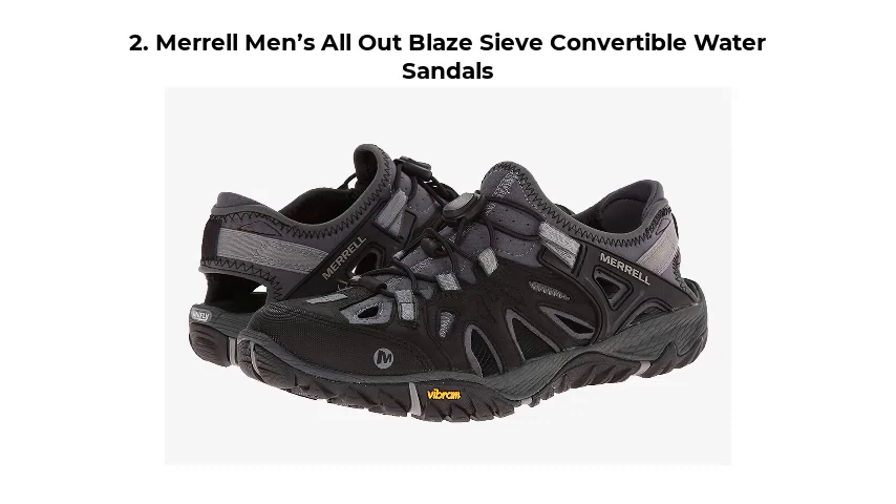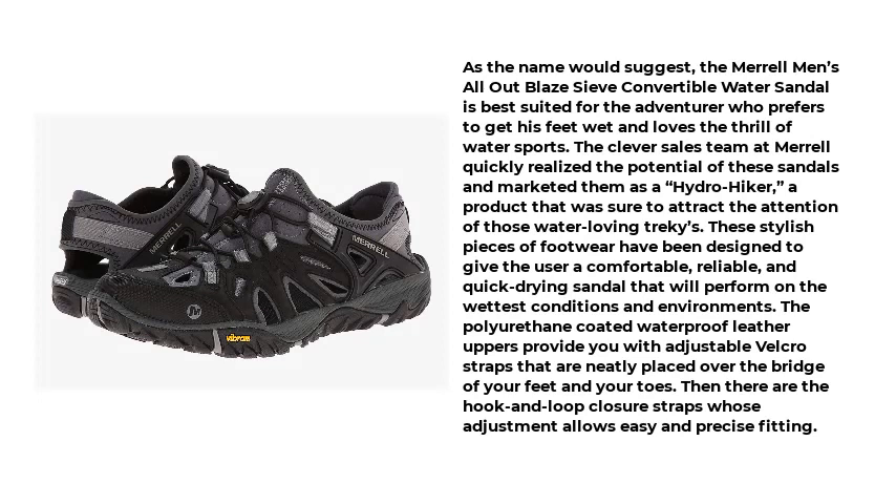Number 2: Merrell Men's All-Out Blaze Sieve Convertible Water Sandals. As the name would suggest, this sandal is best suited for the adventurer who prefers to get his feet wet and loves the thrill of water sports. The clever sales team at Merrell quickly realized the potential of these sandals and marketed them as a hydro-hiker.